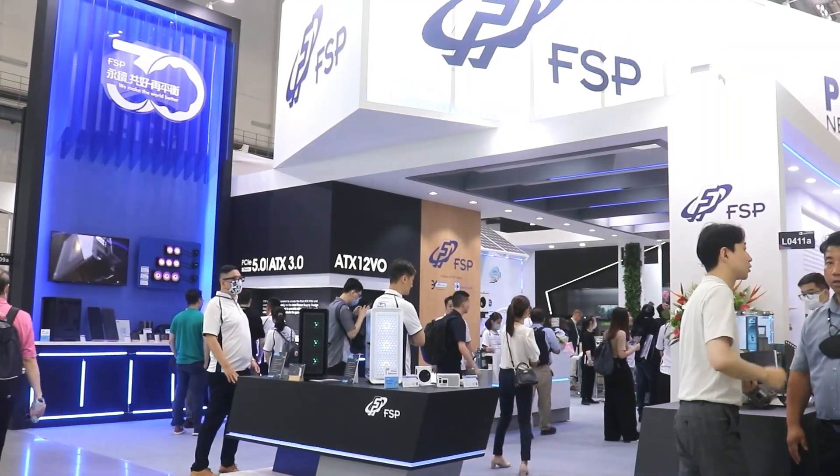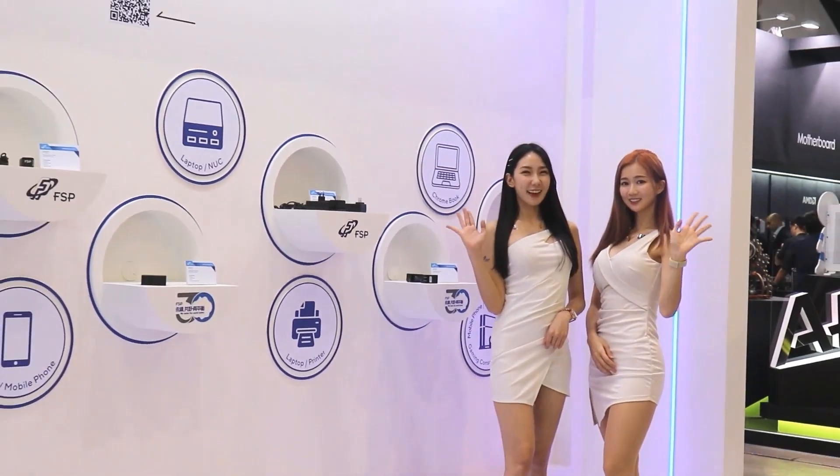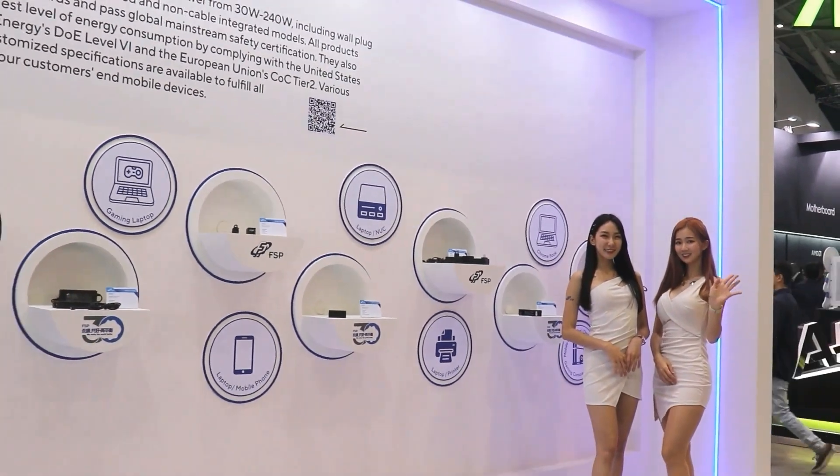Hi, welcome to our show at ComTech 2023. I'm Ben, the CEO of FST. We are so happy to present our latest green parts technology which creates sustainable value for industry and the environment.